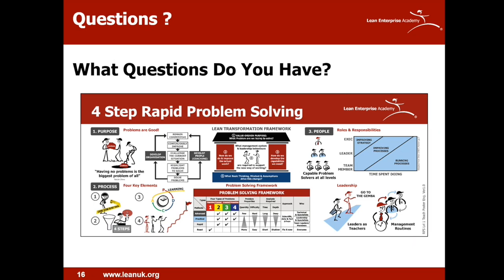We've covered very briefly the teach poster concept and introduced problem solving — the basics on purpose, process and people. Back over to Dave to take questions.